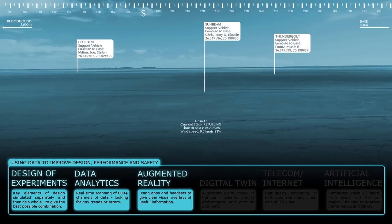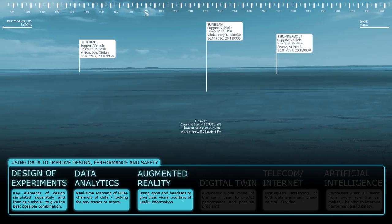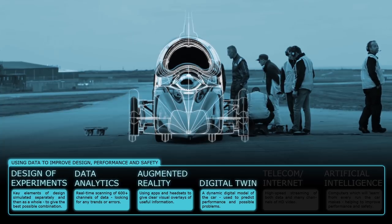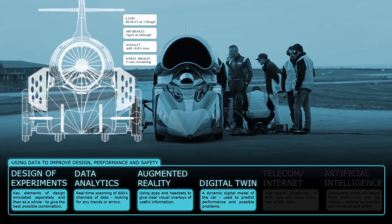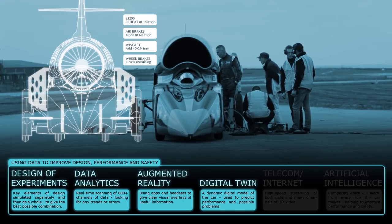The public will be able to see the data via an app too. The Digital Twin is a dynamic digital model of the car, constantly improved as the car makes its runs, and is used to predict performance and possible failure of components.